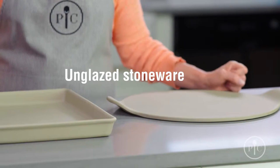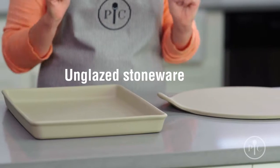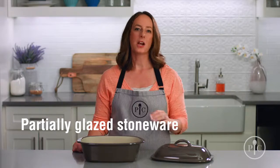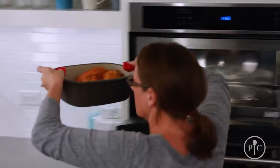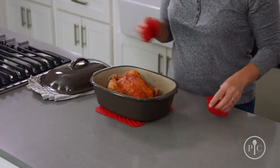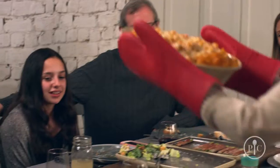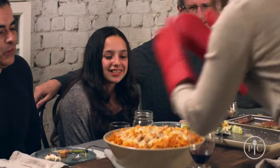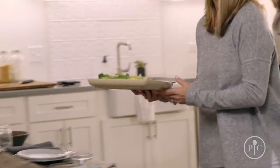Our unglazed stoneware is great for everyday cooking and reheating — it's your kitchen workhorse. Partially glazed stoneware is a great way to take meals right from the oven or microwave to the table, no extra dishes. And our entertaining stoneware makes it a breeze to go from oven to table to dishwasher. Since there aren't any unglazed surfaces, they don't need to be seasoned.